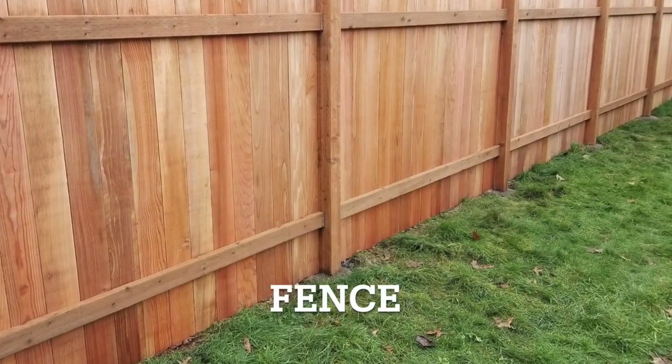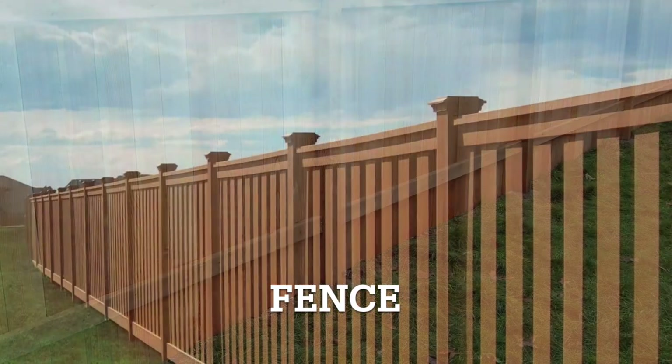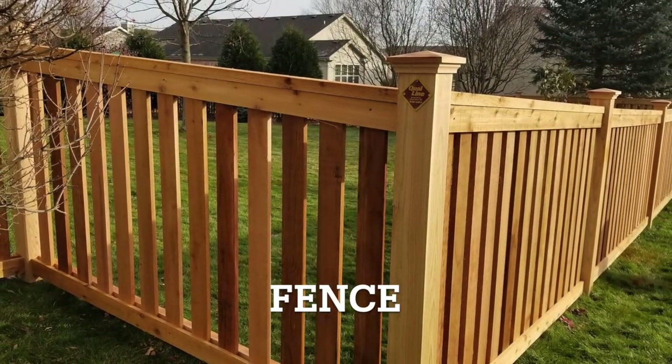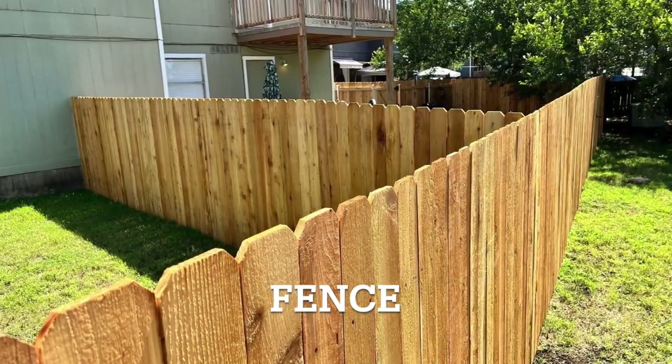Let's move on to fence. A fence is a barrier made of wood, metal or other materials that encloses and separates a garden from its surroundings, adding both aesthetic appeal and privacy. Fence.